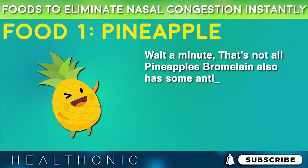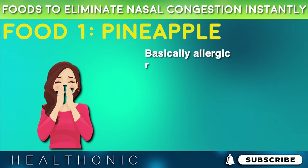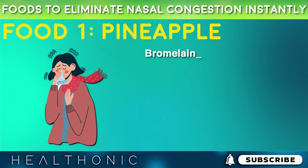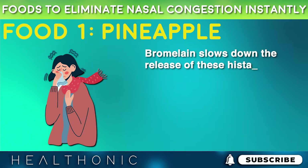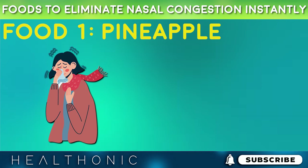Pineapple's bromelain also has some anti-allergic properties. Basically, allergic reactions release histamines that cause nasal congestion. Bromelain slows down the release of these histamines, which can be helpful for those experiencing congestion due to allergies.